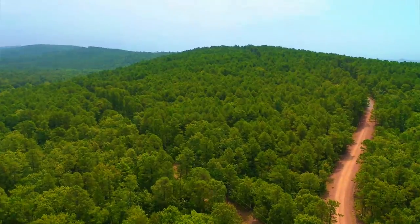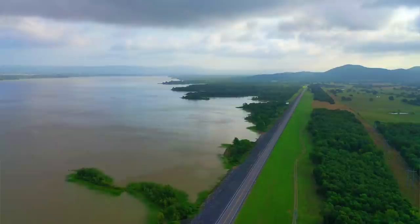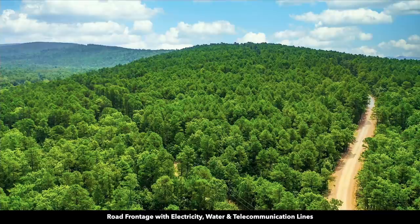Hello, this is Tori with Landio. We have a new 6.96 acre property with utilities and road frontage near Sardis Lake. The property is covered with dense mature trees. There are electricity lines, water, and telecommunication lines already in place along the property line.